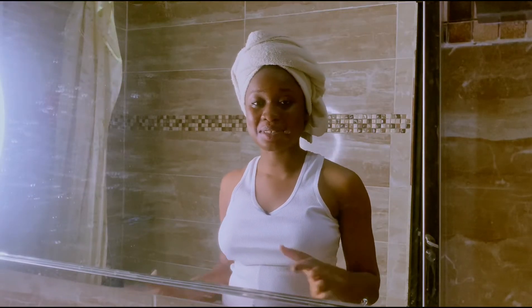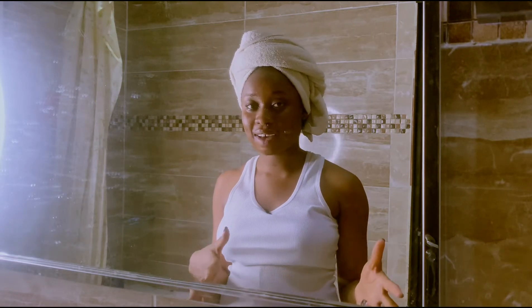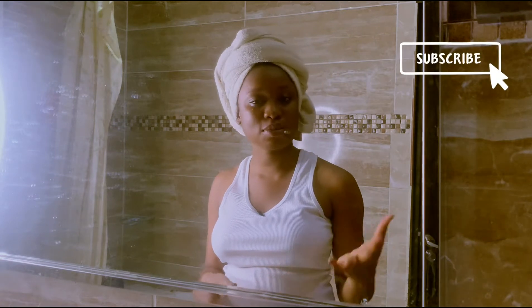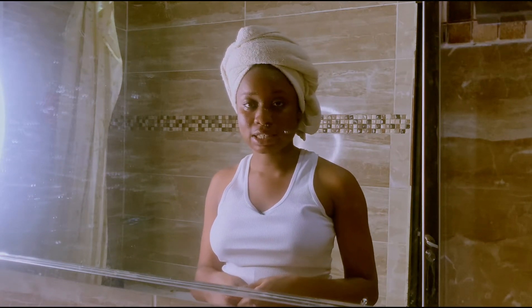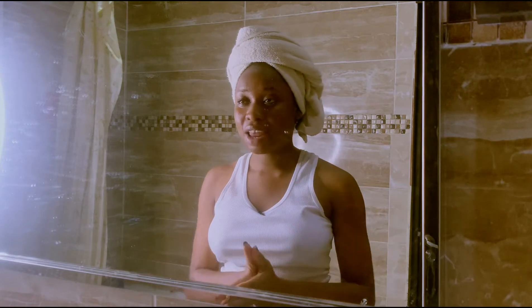Hey guys, welcome to today's skincare video — it's me, CJ! I'm just straight out of the shower and I felt like it would be nice to bring you guys along to my nighttime routine, but of course we're going to be switching it up a little bit.